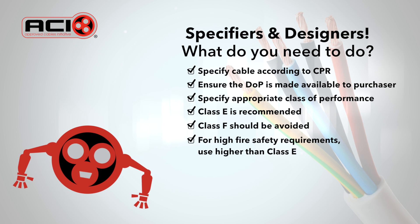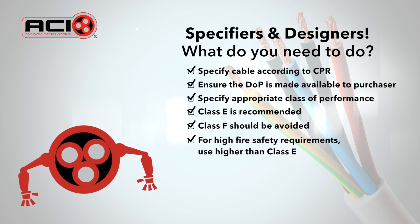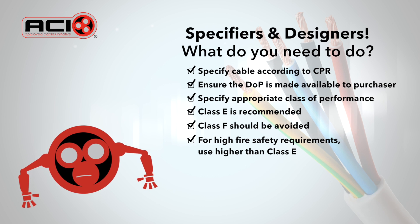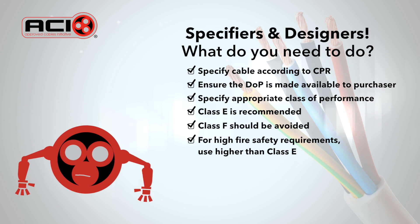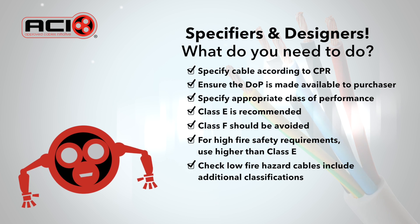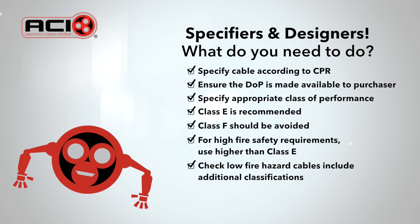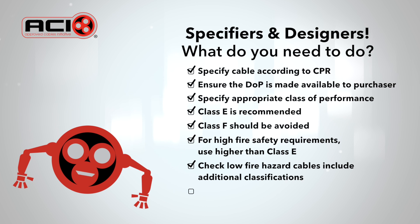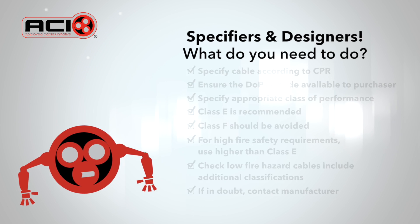Where fire safety requirements are high or very high, it is recommended to use cable described as low fire hazard or equivalent with classifications higher than class E. Check whether low fire hazard cables above class E include the additional classifications for smoke emission, acidity, and where appropriate, flaming droplets. If in doubt, contact the manufacturer.